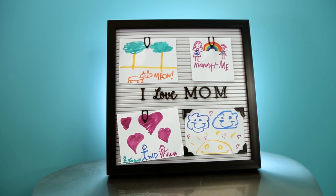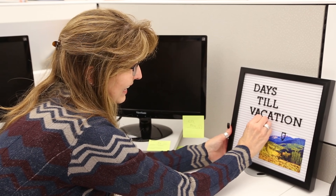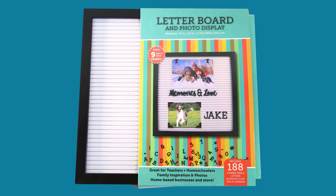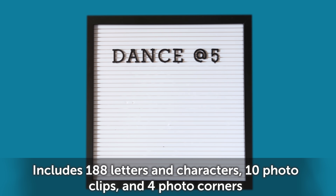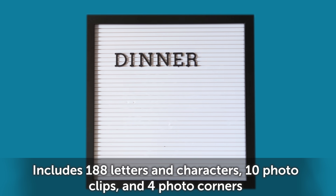Put your photos, goals, lessons, or motivations on display with this letter board and photo display. It even comes with 9 ready to display sentiments. Great for teachers, homeschoolers, family inspiration, photos, home businesses, and more.